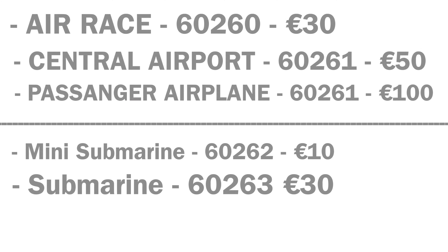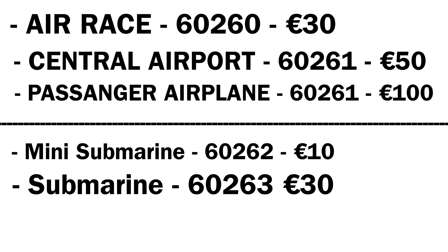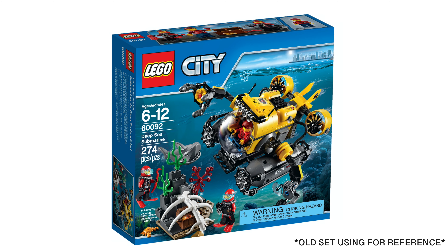Next we have a submarine which costs 30 euros, and the set number for this is 60263. I think the build will look something similar to what's shown here.